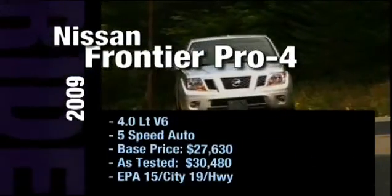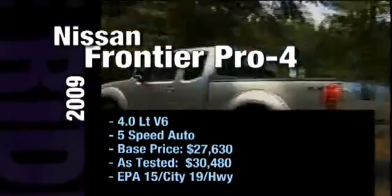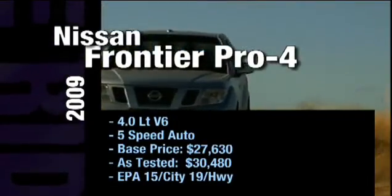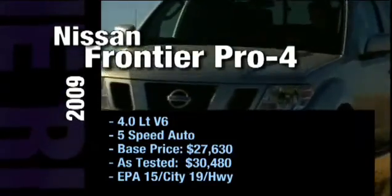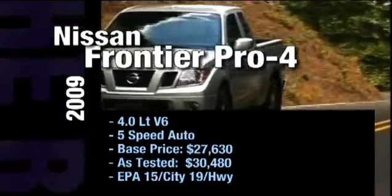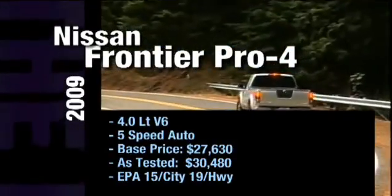The 2009 Nissan Frontier Pro 4X comes with a four-liter V6 engine and a five-speed automatic transmission. Its base price is $27,630, and our in-studio as-tested model is $30,480. In the city you'll get 15 miles per gallon, and on the highway you'll get 19.